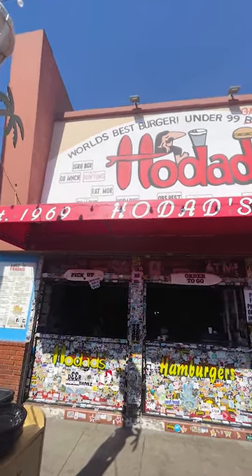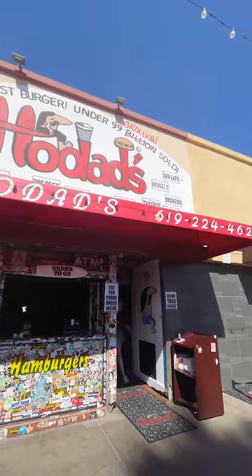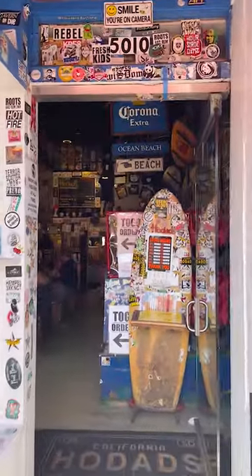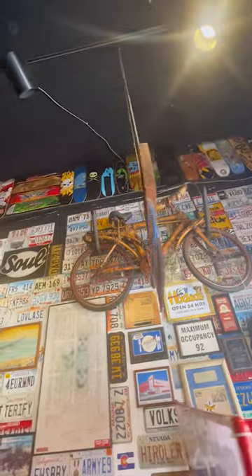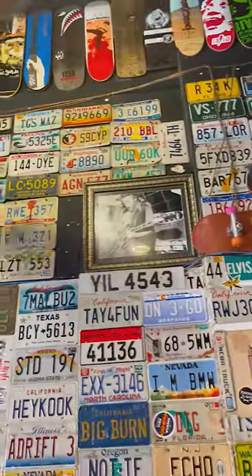We are at Khodats. This is a very popular burger joint and one of the best places for burgers here.